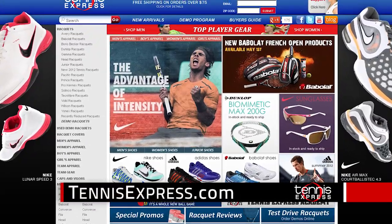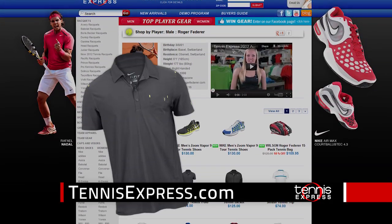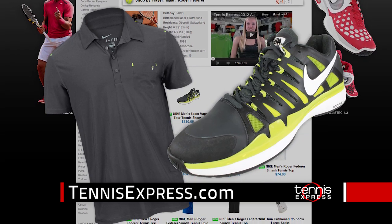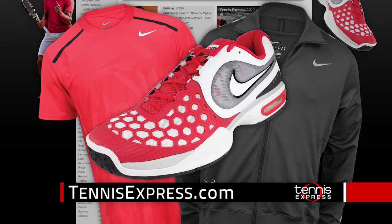Get more out of your game with the largest selection of Nike gear from TennisExpress.com. Dominate the court in the Roger Federer Smash Clay Polo and matching Nike Zoom Vapor Tour 9 shoes. Try a bold look with Rafael Nadal's finals crew and jacket, or his court ballistic 4.3 shoes.